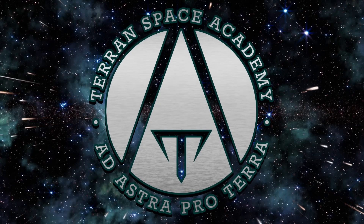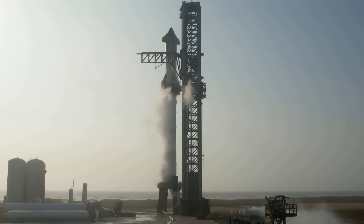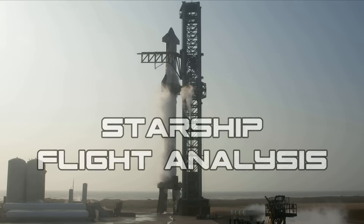Hello and welcome to the Terran Space Academy, where we help you prepare for a bright future in the space industry. In this lesson, we are going to analyze the first launch of the Starship rocket system.